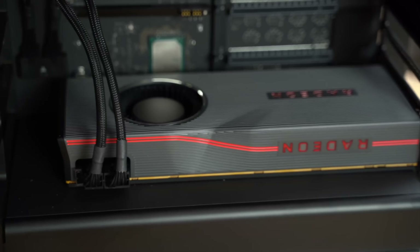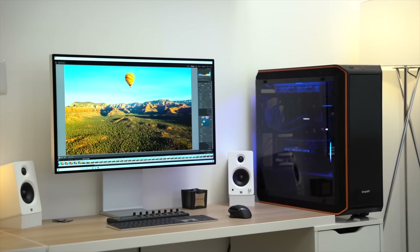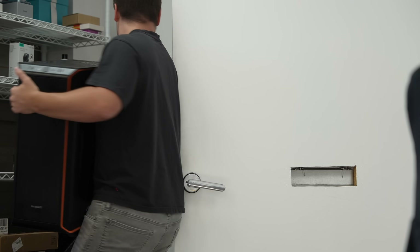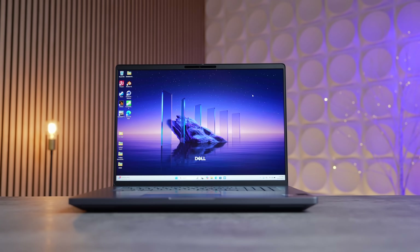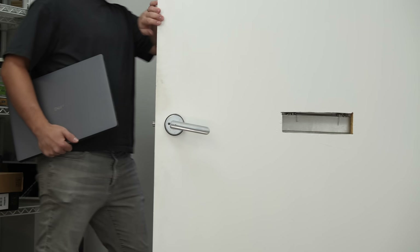Desktop workstation PCs are great, being extremely powerful and getting work done insanely quickly. But what if you could take one with you on the go? Well, that's exactly why Dell reached out to partner up with me on this video to do just that.